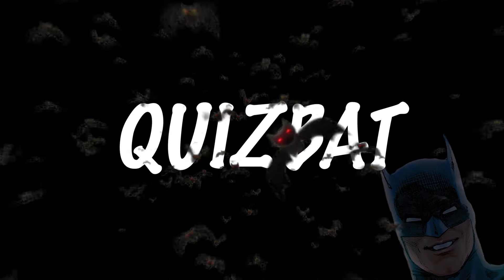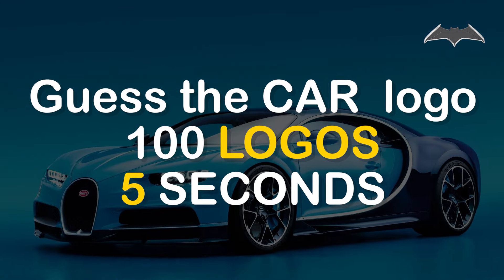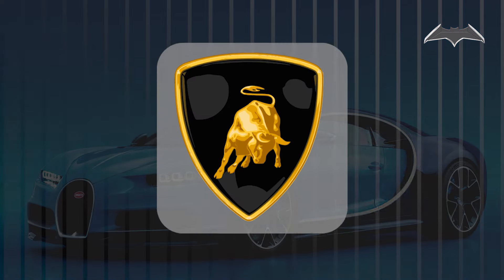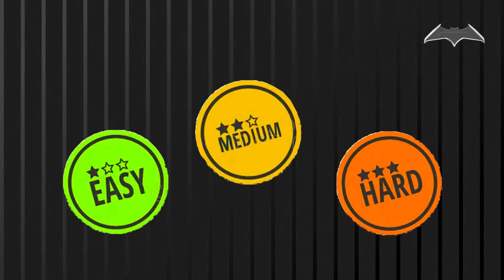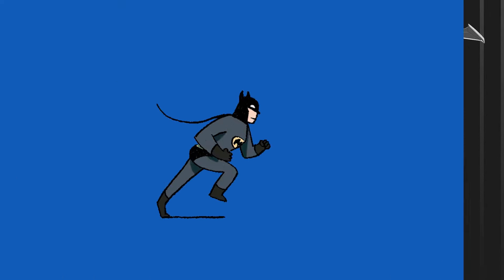Welcome back to QuizBat. In this video, let's test your mind with a fantastic challenge: Guess the car logo. With 100 logos and 3 difficulty levels — easy, medium, and hard — see how many you can recognize.